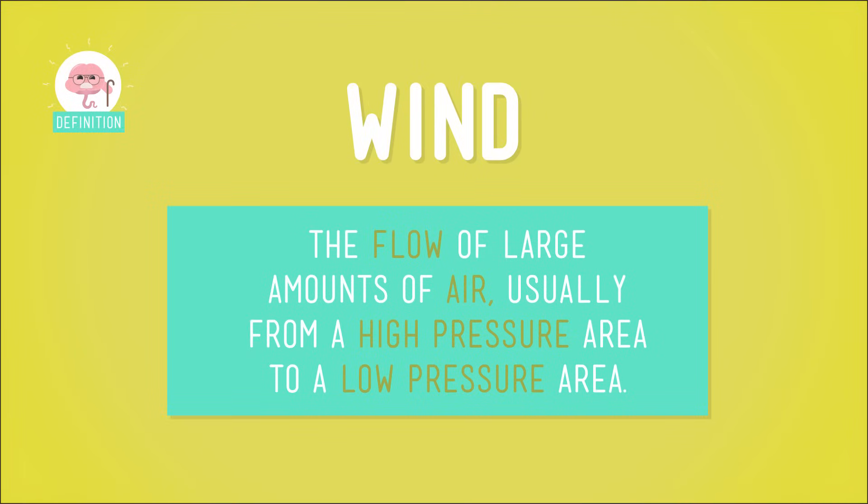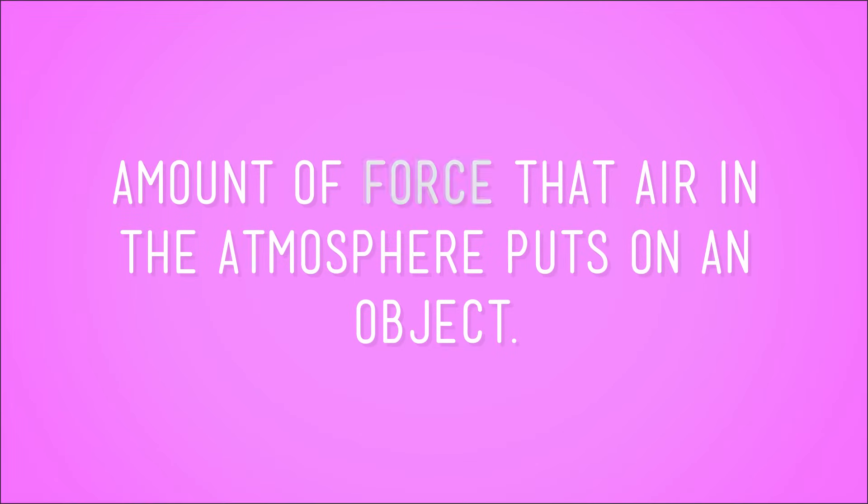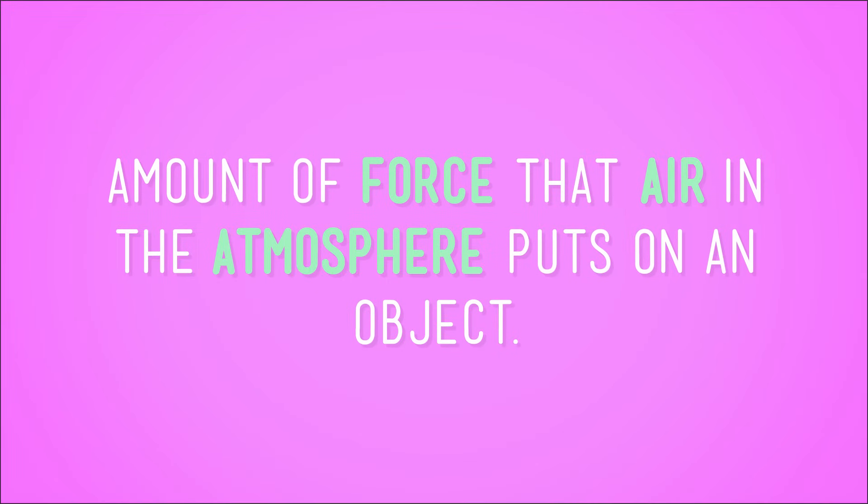Well, wind is air in motion. It's the flow of large amounts of air, usually from a high-pressure area to a low-pressure area. When I say pressure, I mean the amount of force that air in the atmosphere puts on an object.